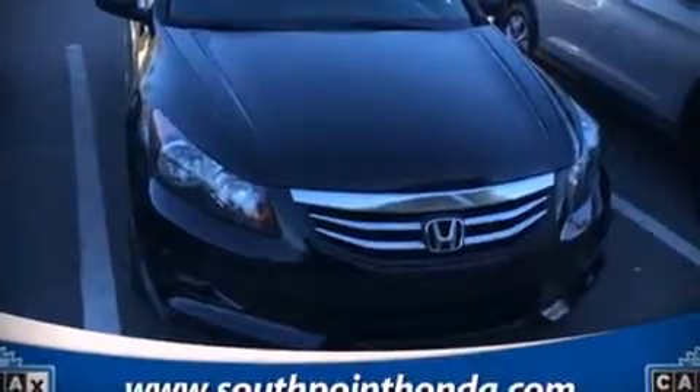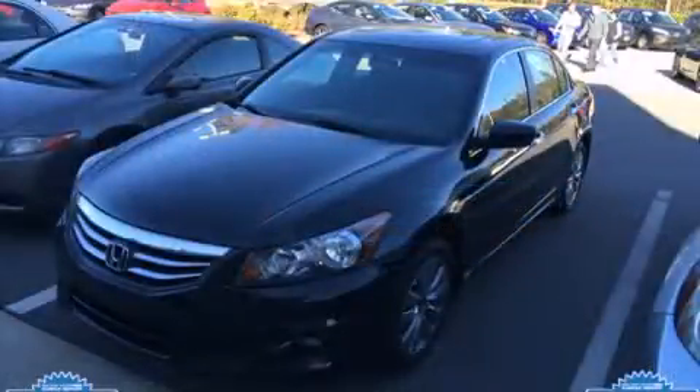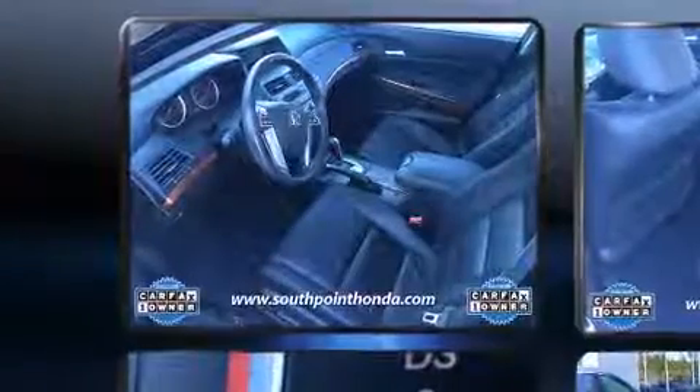Climb inside the 2012 Honda Accord. This four-door, five-passenger sedan still has less than 25,000 miles.